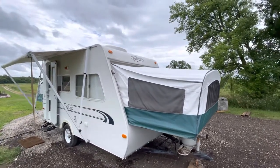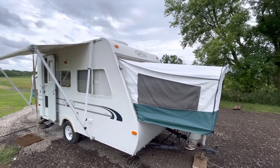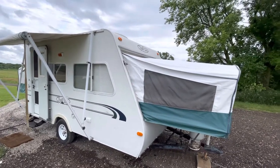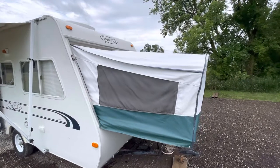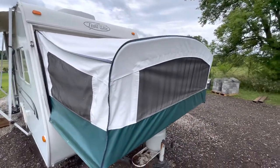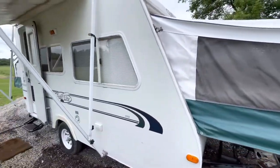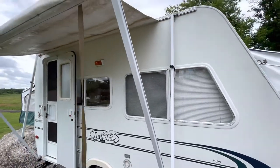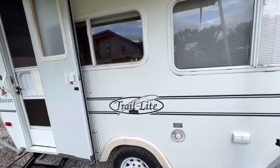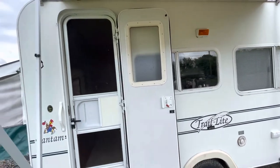Here we have a 1998 Bantam Trail Light, roughly 17 feet long from front of the tongue to the rear bumper, and weighs about 2,000 pounds. This is a hybrid model, so you can see the canvas here. Front canvas appears to be in really good condition. Fiberglass looks good but it does look slightly dirty, and the awning is also good but dirty. This camper has been sitting for a few years in storage, and then the family just traded it in on another one.